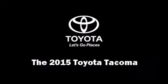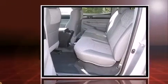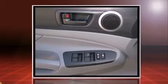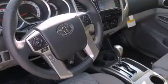Take command of the road in the 2015 Toyota Tacoma. This four-door, five-passenger truck is waiting for you to take home. It features an automatic transmission, rear-wheel drive, and a four-liter six-cylinder engine.